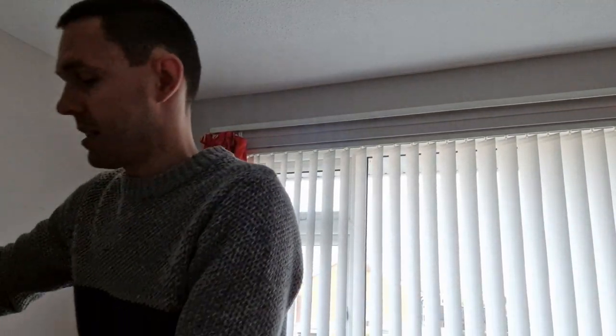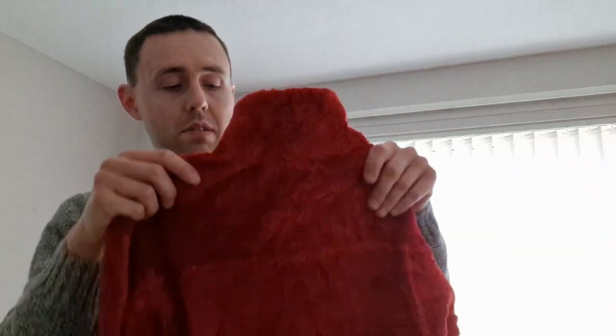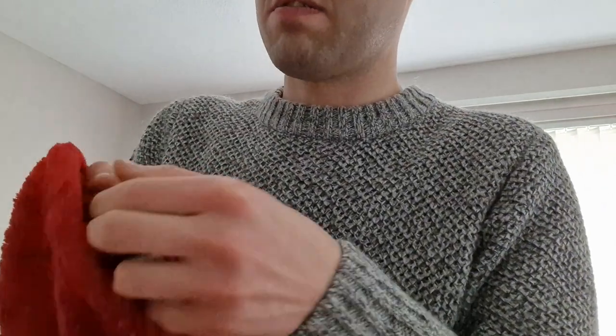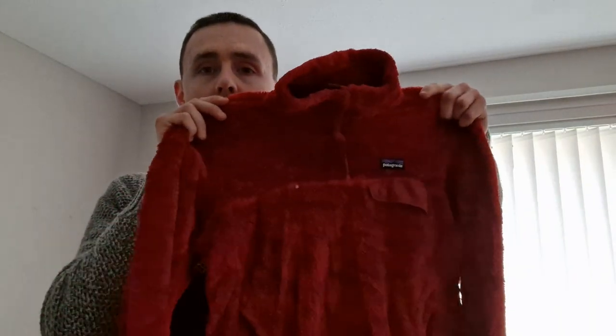This next item is a Patagonia Retool Snap T, women's size small, red. The red is very nice and stands out well in listings. There's the back and all the snap buttons are working fine. Patagonia women's size small. Very happy with that one.